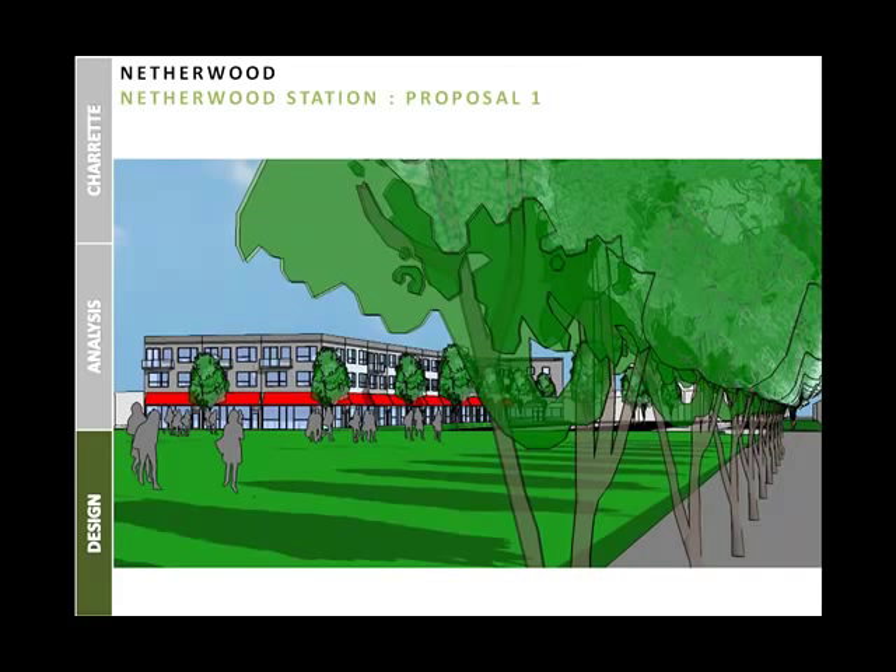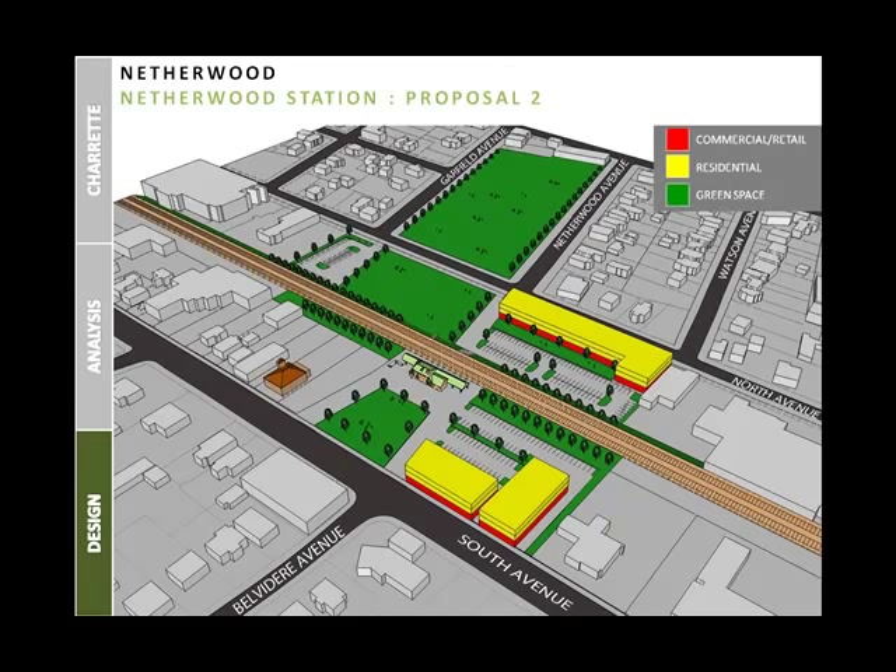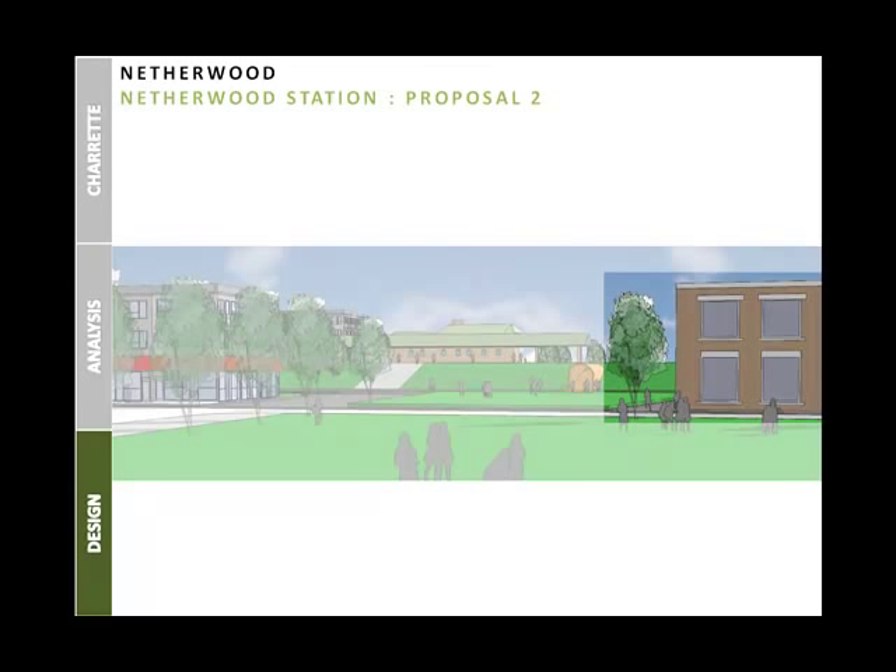From the charrette proposal, an alternate design includes a reduced footprint of the green space area and the adaptive reuse of the Ono Industries building with the addition of a floor above. This building will serve as a community health facility for the neighborhood and its surrounding region. The facility is a great asset to the neighborhood and will bring potential economic and community development.